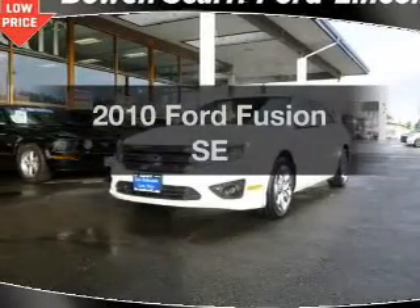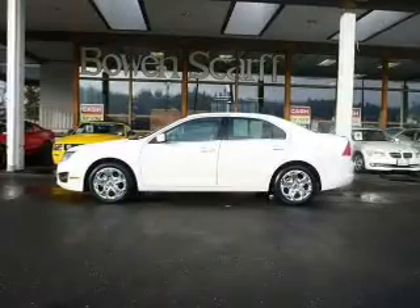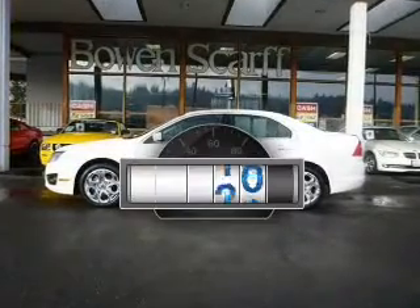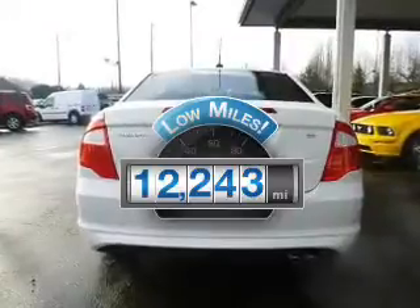Get noticed in this 2010 Ford Fusion. If you're looking for a first-rate auto, this one could be yours today. Why worry about high mileage? Choosing a ride with lower mileage is the right choice for your busy life.